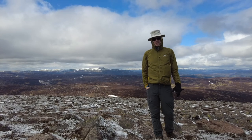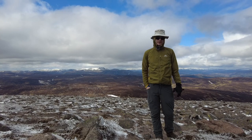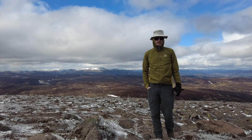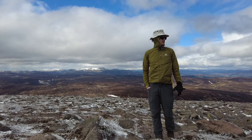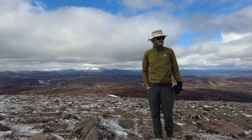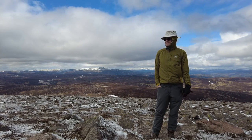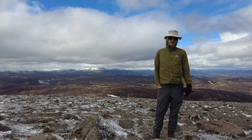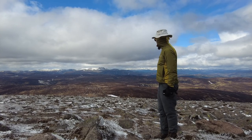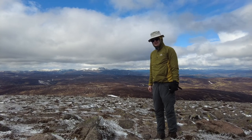That's the summit of Mount Keen climbed. I started out at about nine o'clock, so it took two and a half hours to get up here by bicycle and walking. Time to head back down and get out of this cold wind. It's really a bit chilly but I didn't feel like wearing my jacket today. It should get a lot warmer when I get back down there. Absolutely cracking view up here — not as much sunshine as last week, but still very good.